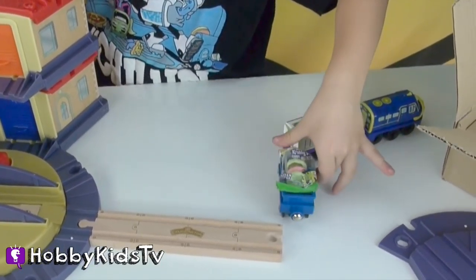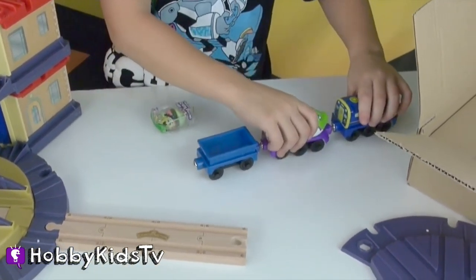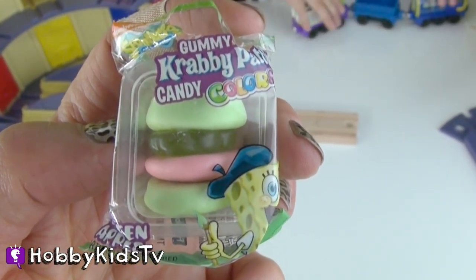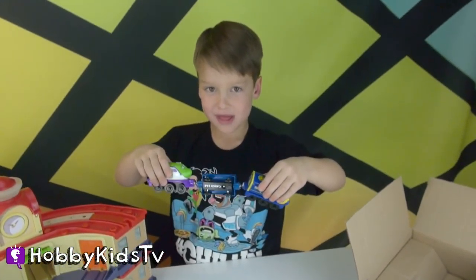It is a crabby patty. Oh, I see that. Bob makes crabby patties, right? Mm-hmm. Crabby. Crabs. It's a crab — with crabs.